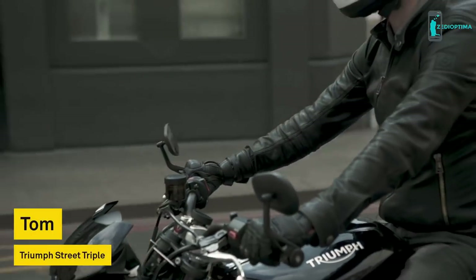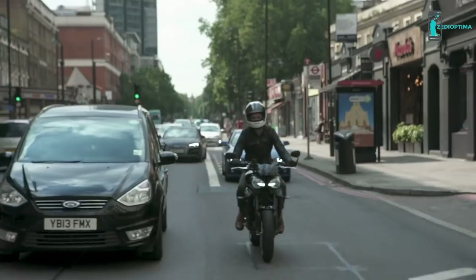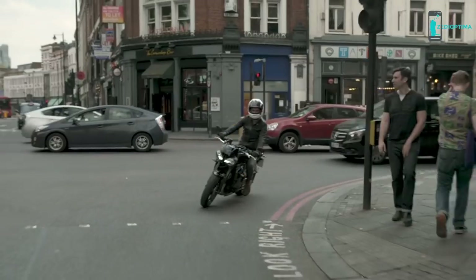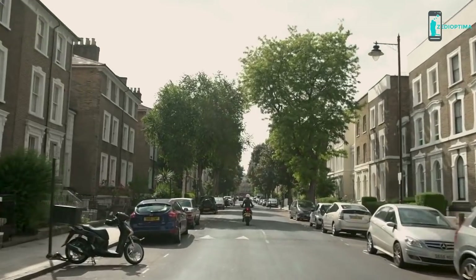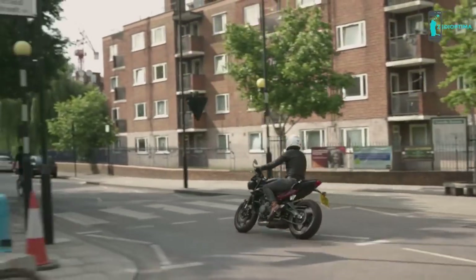Some of the best parts of being on a bike is that you don't have to be hindered by traffic, except for the occasional red light. Beeline gives me that freedom to move through traffic and know where I'm going, but also create my own route if I need to. I love the simplicity — just being able to get the information you need quickly is amazing.